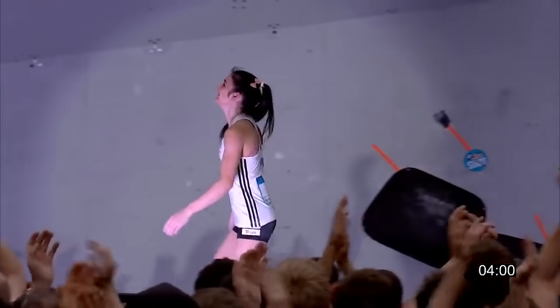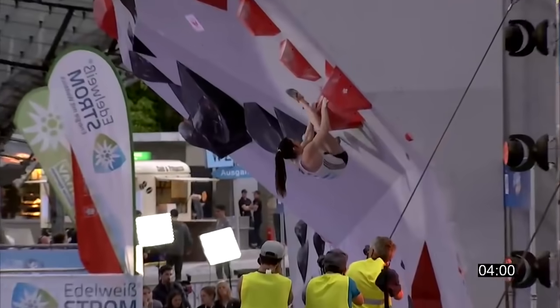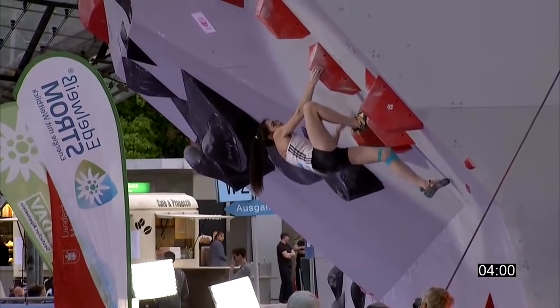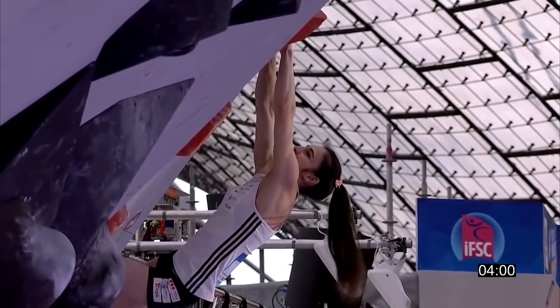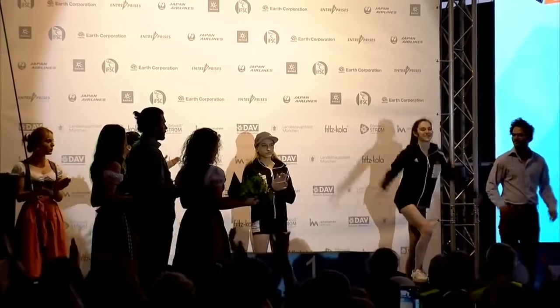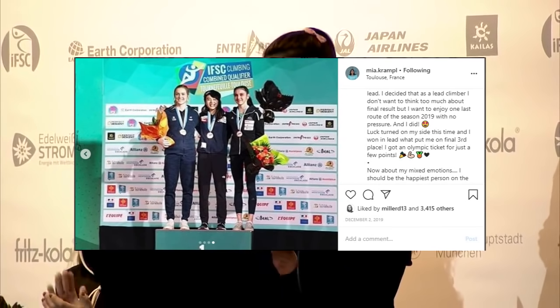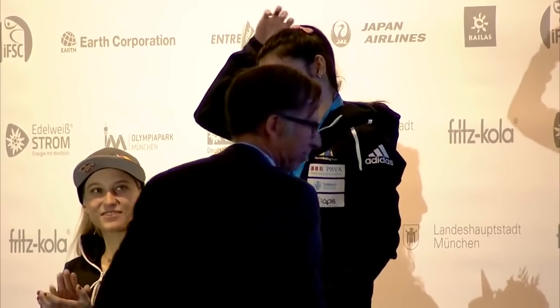If you sustain an injury in climbing, by all means you should rest and recover properly. However, if you are on one of the biggest stages in the competition climbing world and made it so far, sometimes it's worth perseverance and some creative beta breaking to get to the top. Mia Krampel got third at this World Cup — her first ever World Cup podium — and a well-deserved standing ovation. She recently became Slovenia's second female athlete to qualify for the Olympics. Your determination and creativity has inspired us all. Keep crushing, Mia.